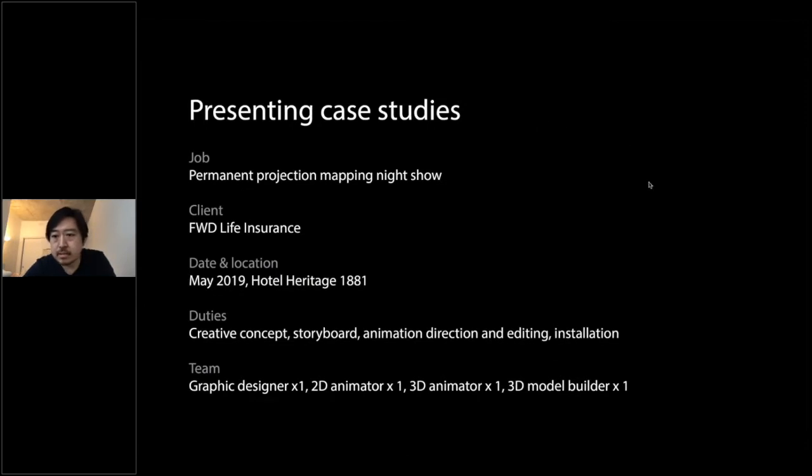Today I will talk about my project of the projection mapping night show. My client is FWD Life Insurance. I completed this job last year and my duties included creative concept, storyboard, and animation direction. I worked with my designer for this project.